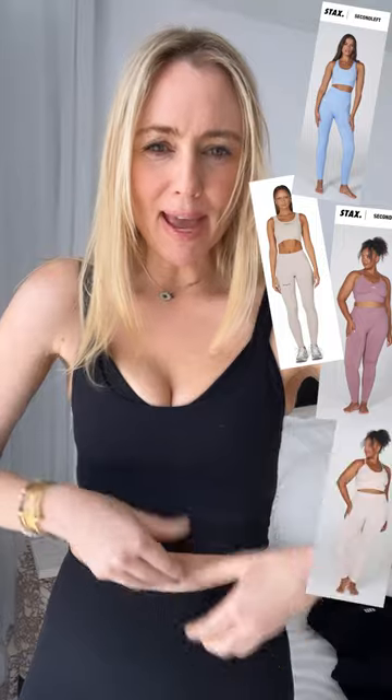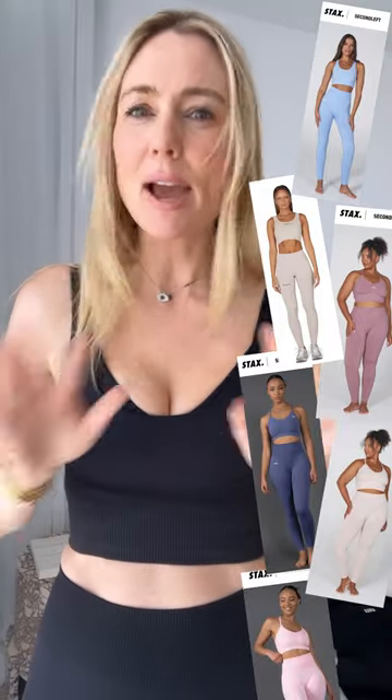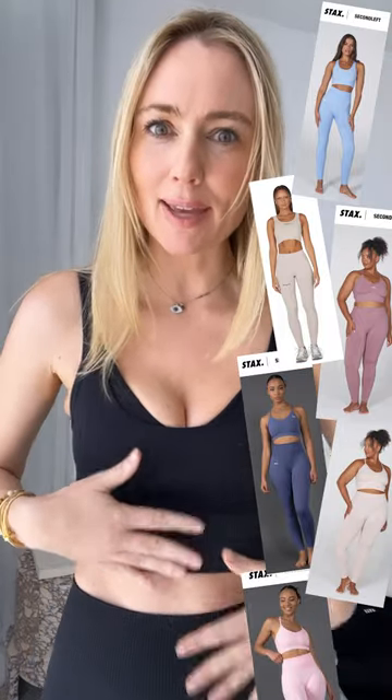Maybe that's because of the ribbed waistband and under the bust line. I swear my posture is better when I wear this fabric. So which one do I prefer? My heart is with PSF.